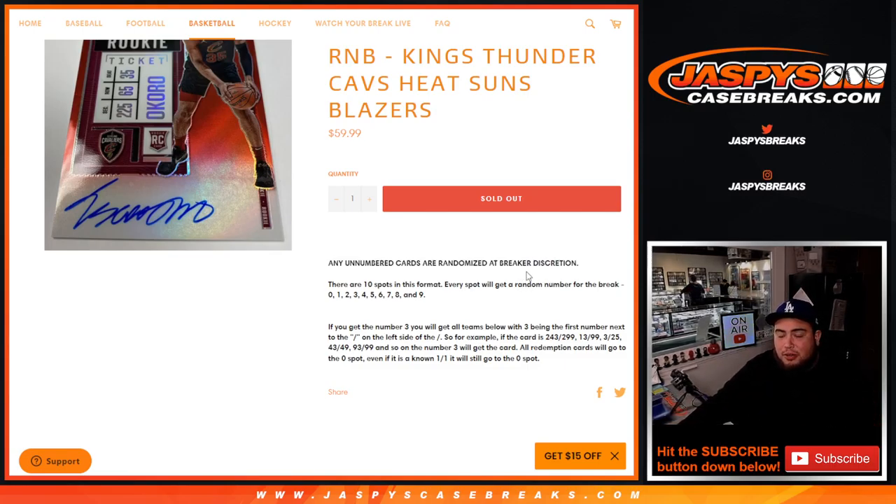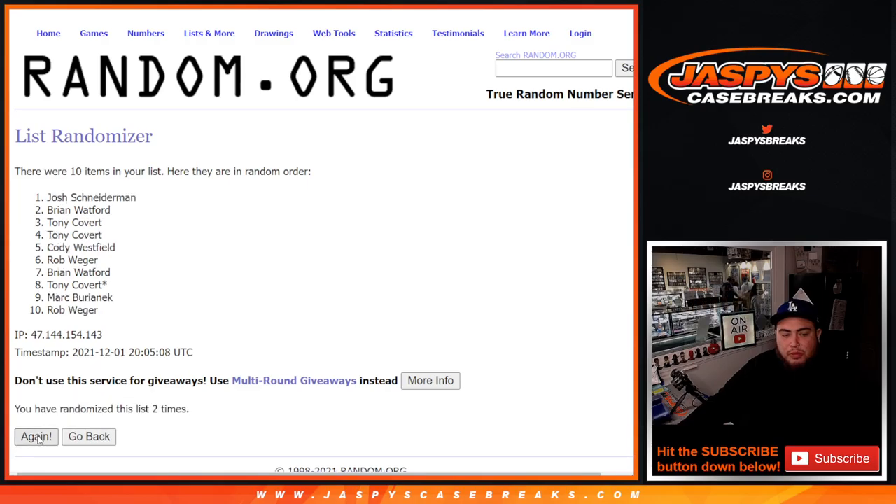Here's the dice roller, here's the customer names — so Cody down to Tony — and you have zero through nine. Let's click the dice roll — boom — and it is a five. Five, ten times. Good luck.